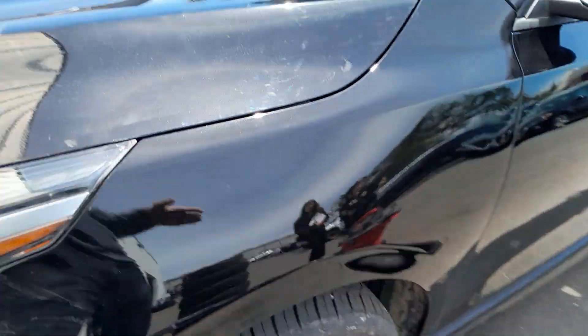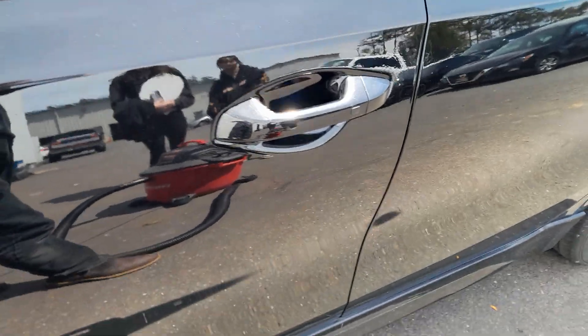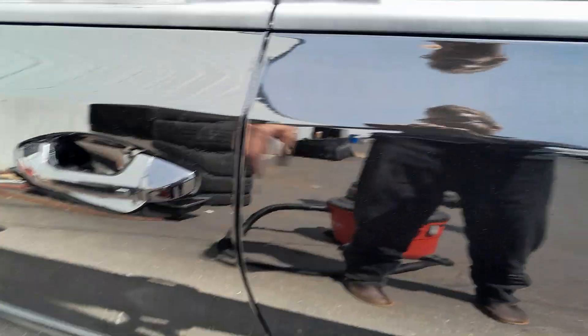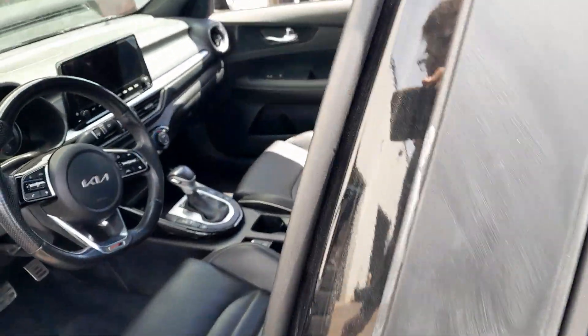Today we're looking at a 2023 Kia Forte GT Line 2.0 four-cylinder. We've got black exterior with black leather interior.